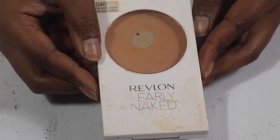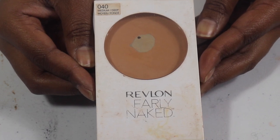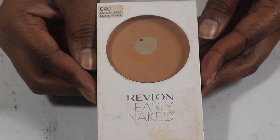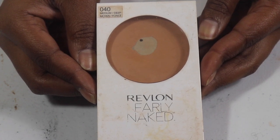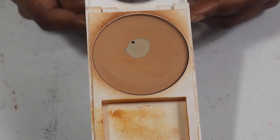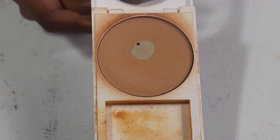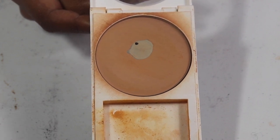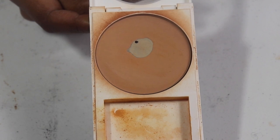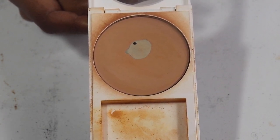Do you guys remember the Revlon Nearly Naked pressed powder? If you remember this, give this video a thumbs up! This used to be my jam. I have a backup but I don't want to open it until I finish this one. I feel like it's starting to lose its color but look how dirty it is — you can tell this was one of my favorites. Then I got into the world of makeup and forgot about it.